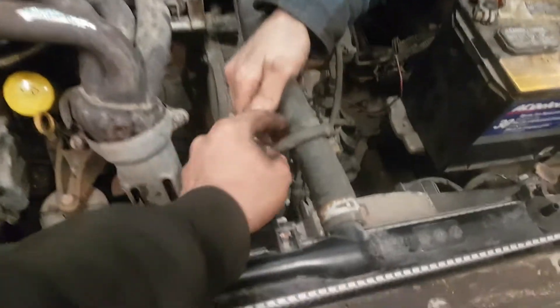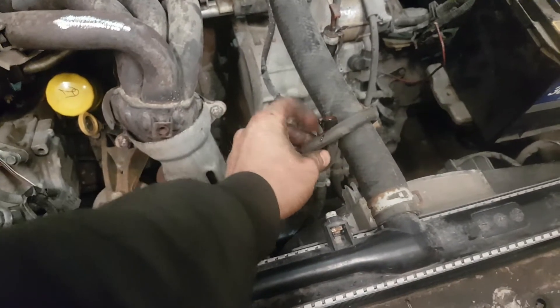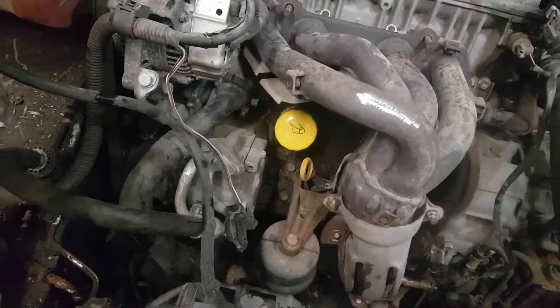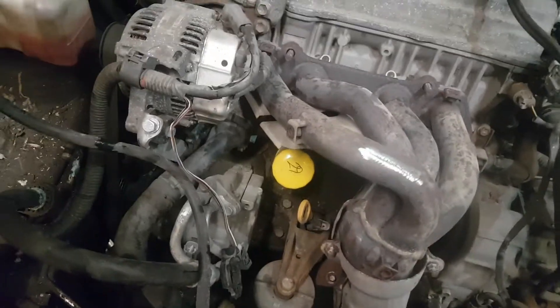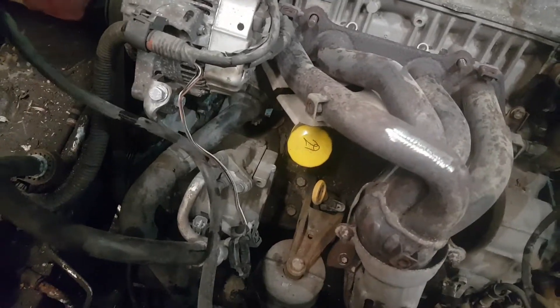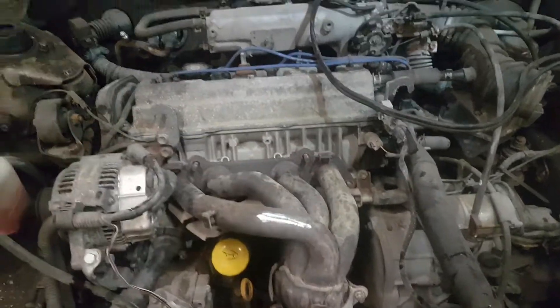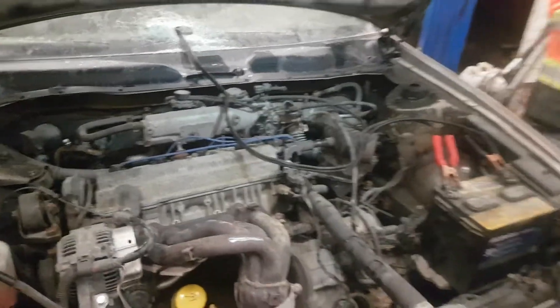We got some coolant. It's supposed to be tied into there — now I unplugged it. It sounds good. So we got half the bolts off there for the header — cut it and weld it and flip her upside down. That's the way she goes.